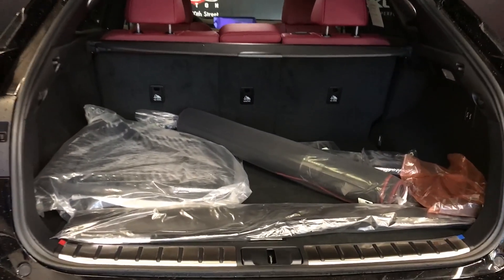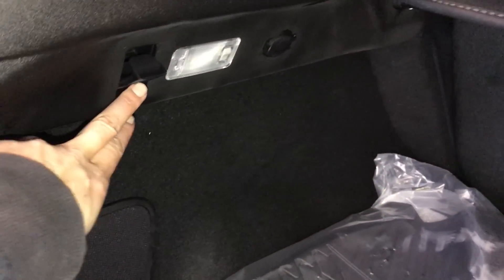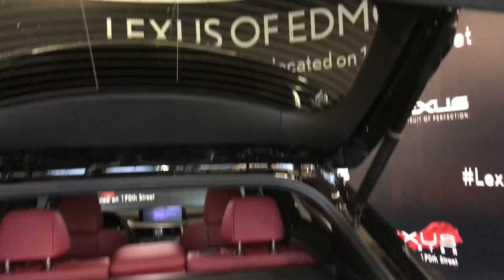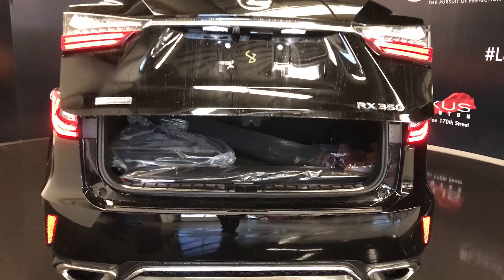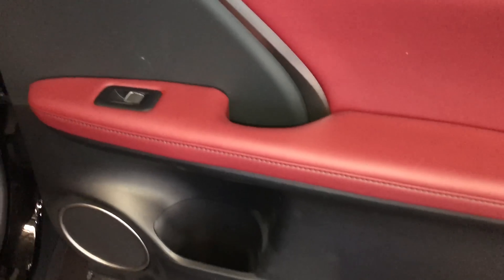Spare tire and jack located underneath the floor. Full length cover to the trunk area, cargo net, cargo tie downs in four corners, hooks, lighting, power outlets, and cargo cover — this is also removable. Power control set to fold the back row up and down. Overhead automatic close button and handle.